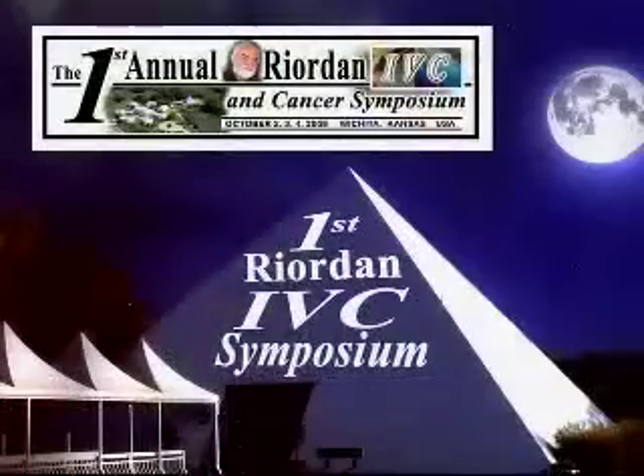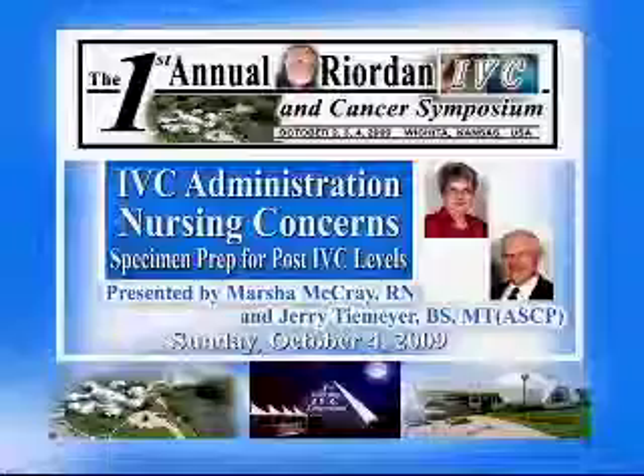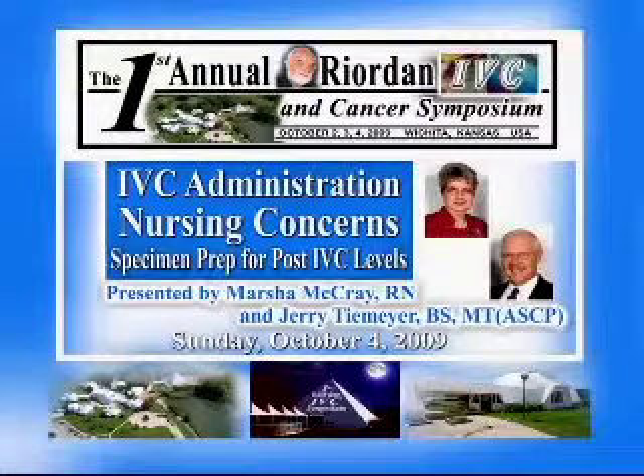The First Annual Reardon IVC and Cancer Symposium proudly presents IVC Administration Nursing Concerns and Specimen Prep for Post-IVC Levels. Your presenters: Marsha McCray, RN, and Jerry Teemeier, BSMT-ASCP.